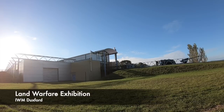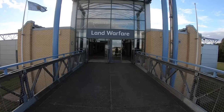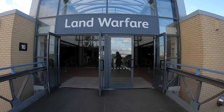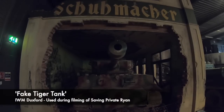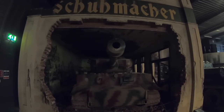Hidden away in the spectacular land warfare exhibition at the Imperial War Museum at Duxford is a remarkable prop used for one of the best films depicting the Second World War. Based inside a shoemaker's shop and surrounded by rubble, as if it's smashed through the poor business, the Tiger Tank in question sets a devastating scene.